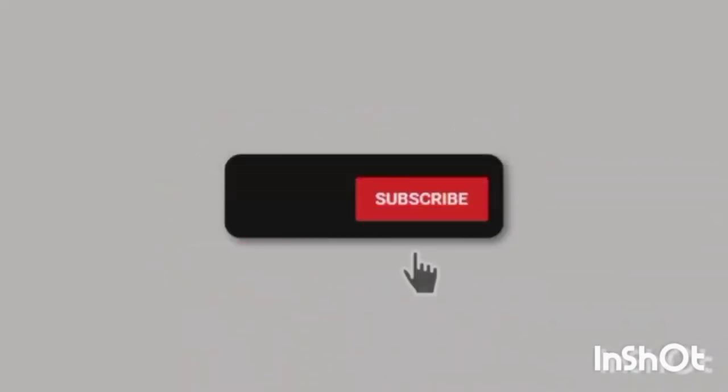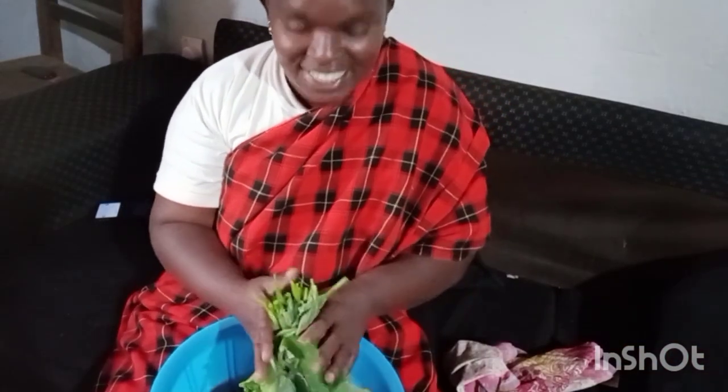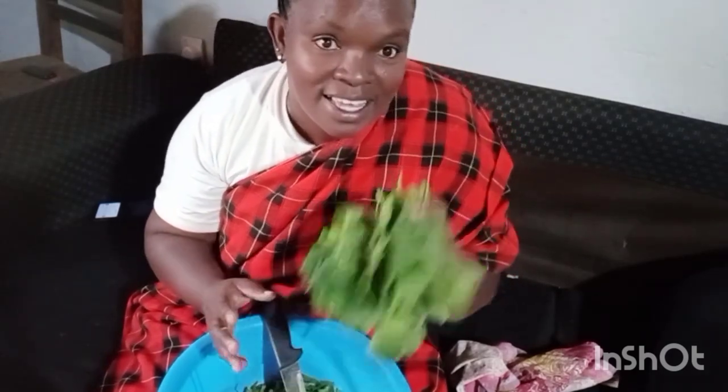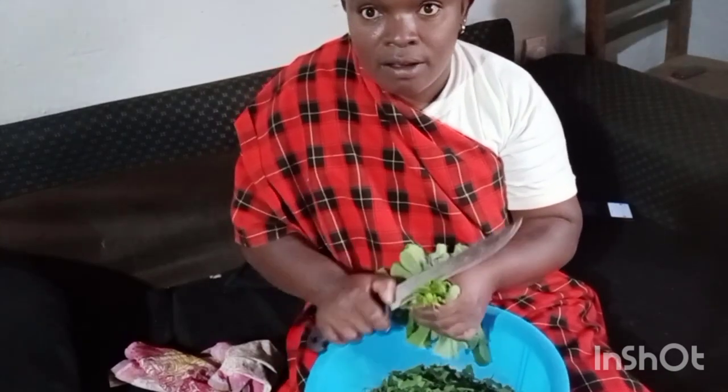Hello guys, and welcome to my channel. For those who are new here, please consider subscribing. On today's video, I'm going to show you what I ate for dinner for this whole week. Yes guys, let's dive into it.